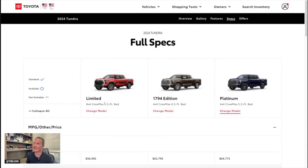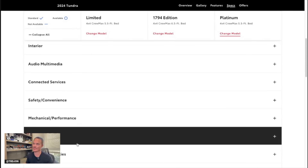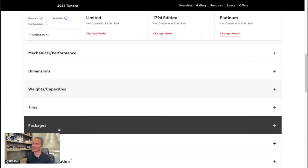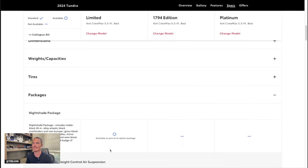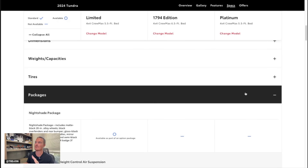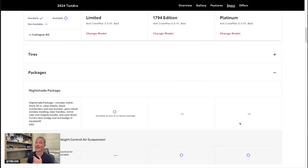In the pseudo-configurator until it goes live, I have Limited, 1794, and Platinum selected. Looking at packages — and as I said, I got a Platinum a little too early — the Nightshade Edition is now part of the Limited. A Limited Nightshade is coming with 20-inch black wheels and a bunch of blacked-out accents. It's almost going to look like a mini Platinum in my opinion, with the gloss black and semi-black styling. It may look like a Platinum on a Limited — if you've seen any of the Nightshade stuff in the past, it looks really good with the black chrome.